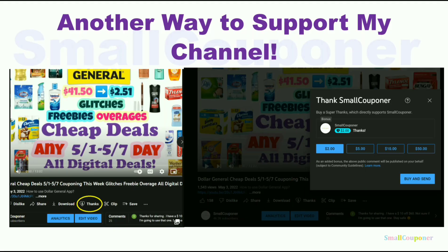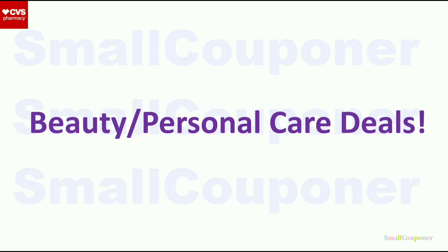YouTube has a new feature called Super Thanks. Underneath every video, there will be a heart and a 'Thanks' button next to it. When you click on it, you can tip me — $2, $5, etc. It's totally optional but it is another way to support my channel. Thank you for all of your support. Let's get started with all of the deals.